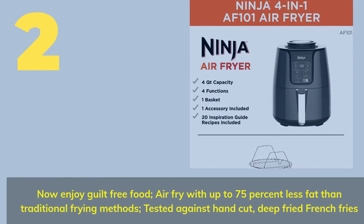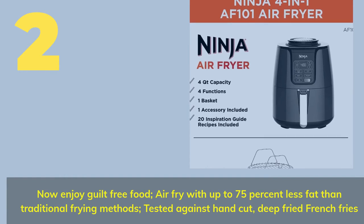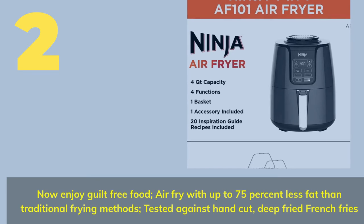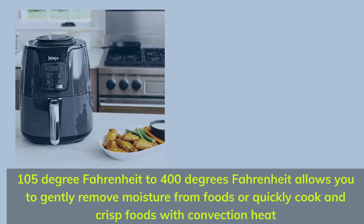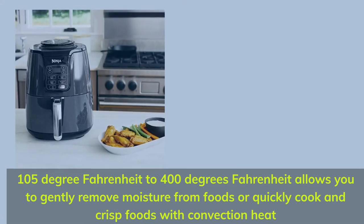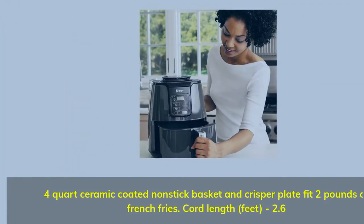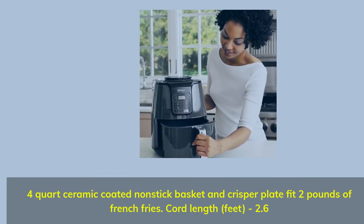Number 2. Now enjoy guilt-free food — air fry with up to 75% less fat than traditional frying methods, tested against hand-cut, deep-fried french fries. A temperature range of 105°F to 400°F allows you to gently remove moisture from foods or quickly cook and crisp foods with convection heat. Four-quart ceramic coated non-stick basket and crisper plate fit 2 pounds of french fries.